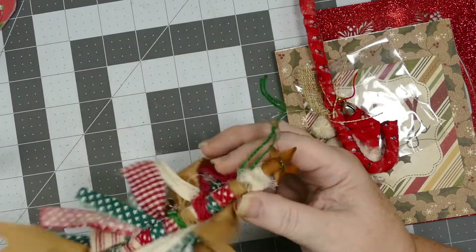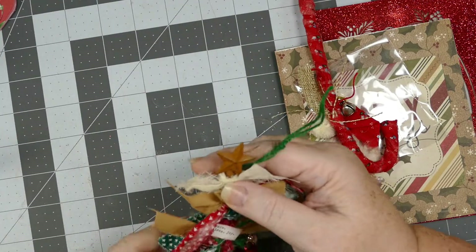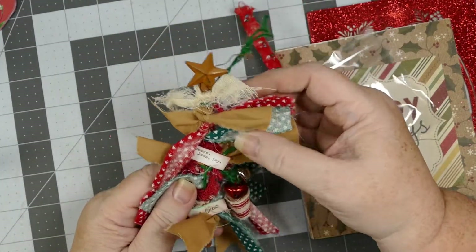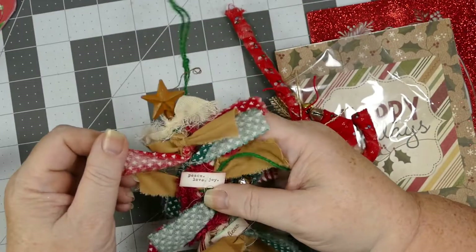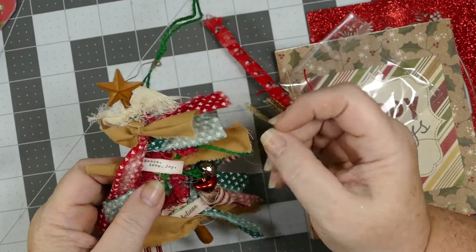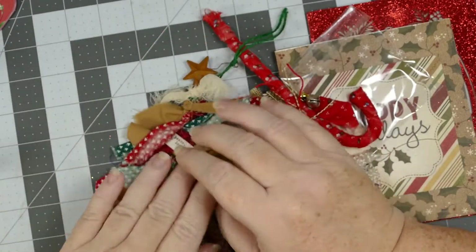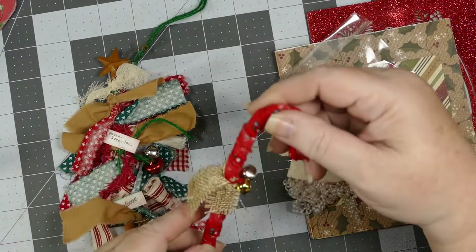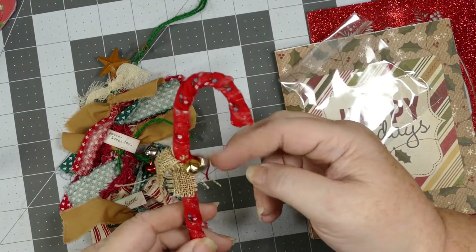So cute! And this is a cinnamon stick, and this is a metal star. Peace, love, and joy. Oh, believe — this is so sweet of you. Thank you! And it's got a hanger to go on my tree, and then a candy cane with some bells.